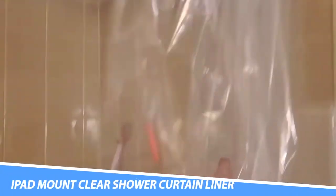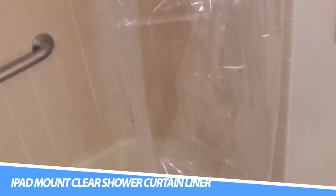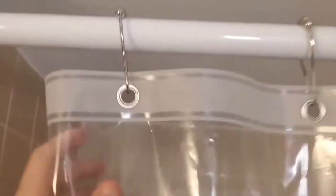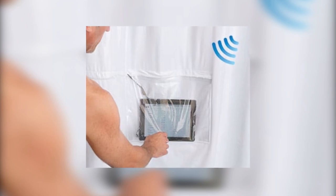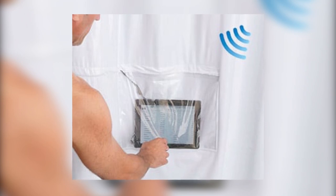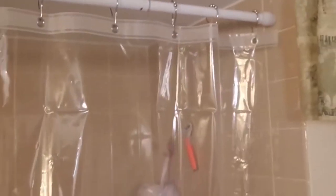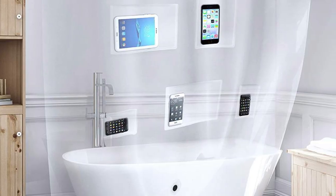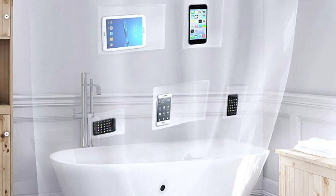The iPad Mount Clear Shower Curtain Liner is designed with four clear pockets to keep your device right at your line of sight, with strongly reinforced, rust-free metal grommets. You can watch, play, or listen to your phone or tablet in the shower, use your camera, and even interact via touch from inside the shower — change songs, play games, or scroll through the news. It can also be used as a bathroom storage bag and fits on the inside of all shower curtains. This product size is 32x72 inches and will not cover your full shower curtain; if needed, buy two or more.